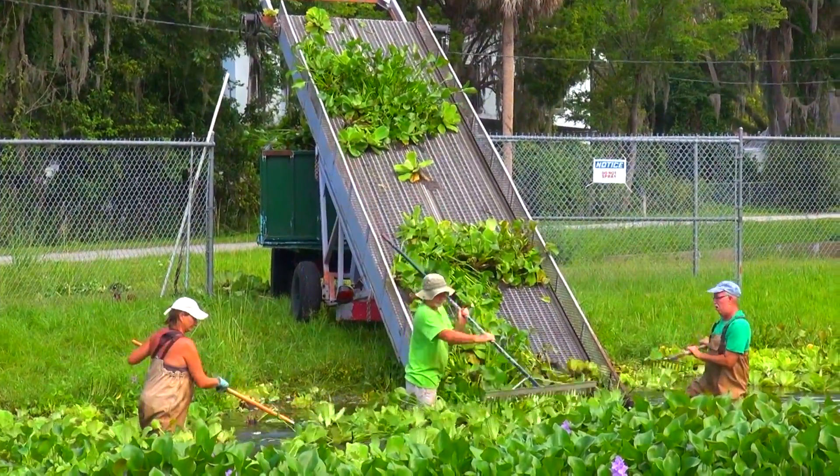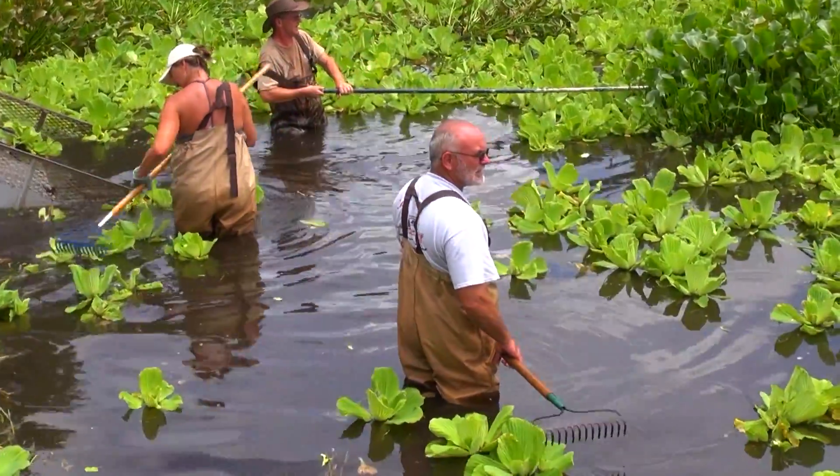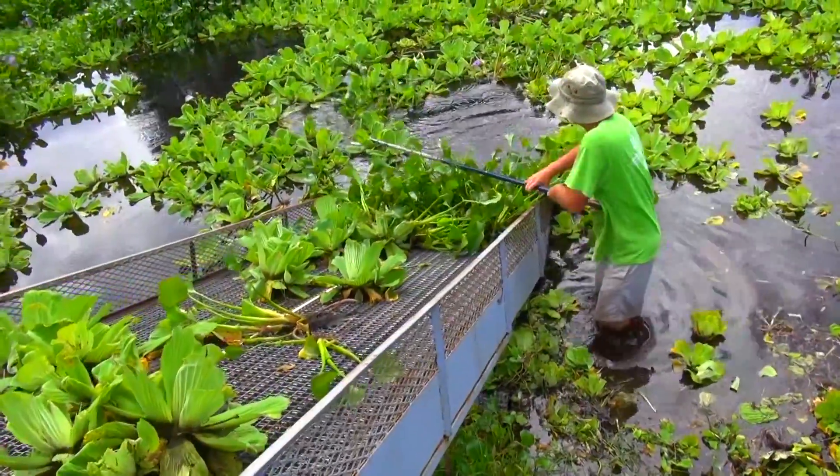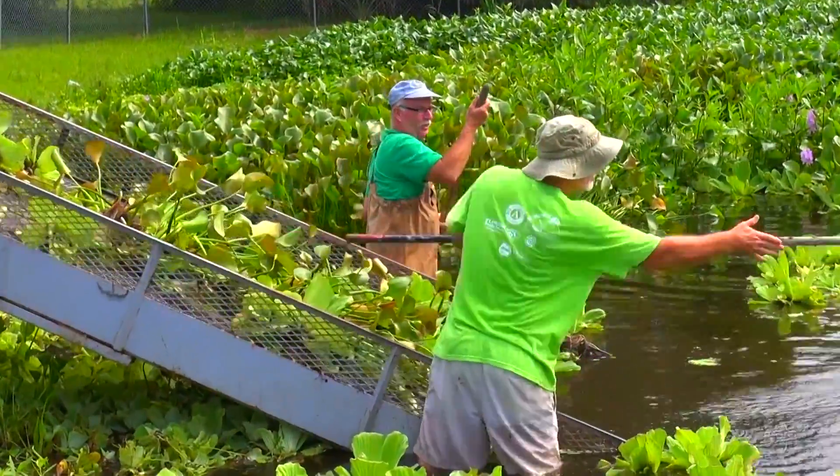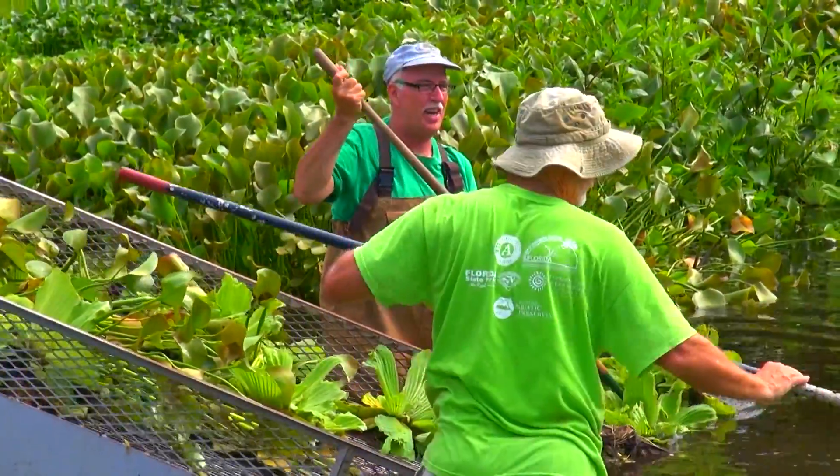I was recently invited to film volunteers as they harvested water hyacinth near the Crystal River post office. The plan is to corral the plant in an experiment to see if it helps clean Kings Bay.